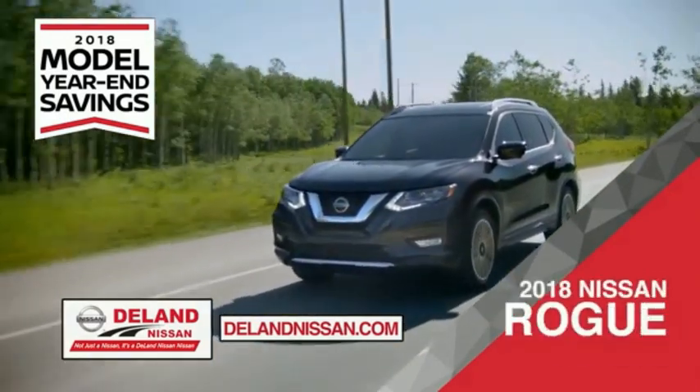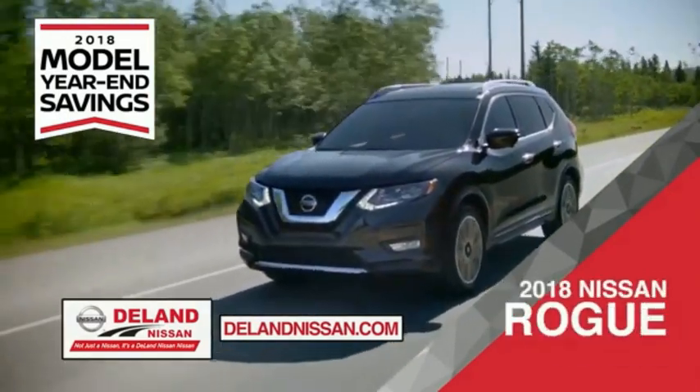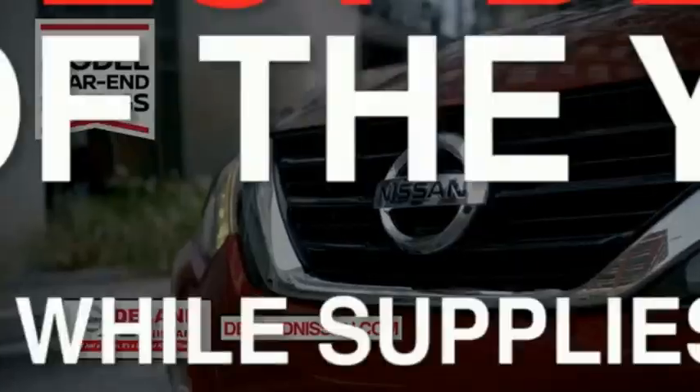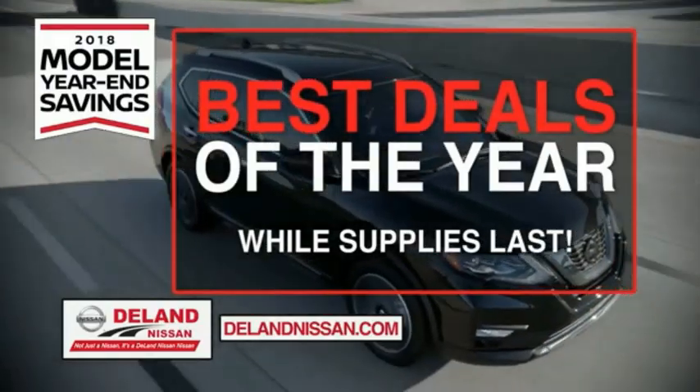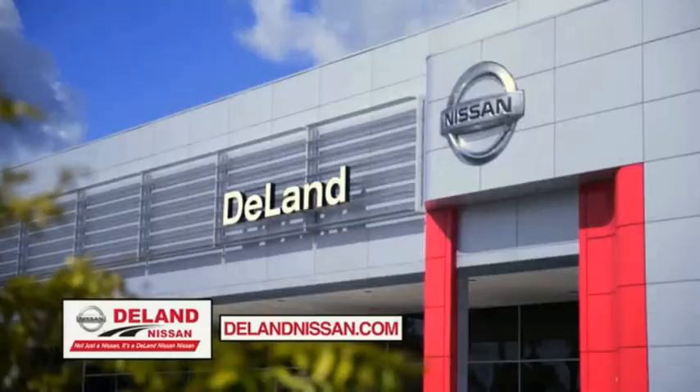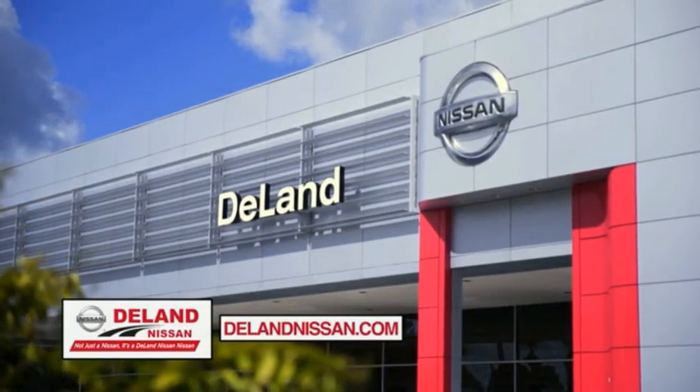Or the family-friendly SUV crossover, the 2018 Nissan Rogue or Rogue Sport. Or work smart and play hard in the 2018 Nissan Frontier truck. Save big on all 2018 models before the end of the year, but only while supplies last. It's not just a Nissan — it's a Delan Nissan.